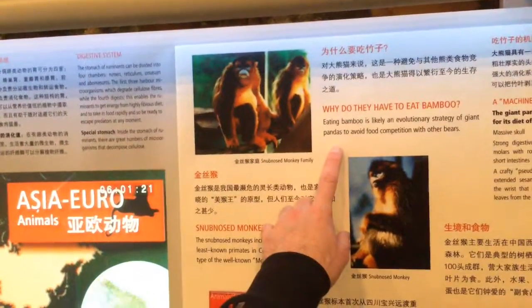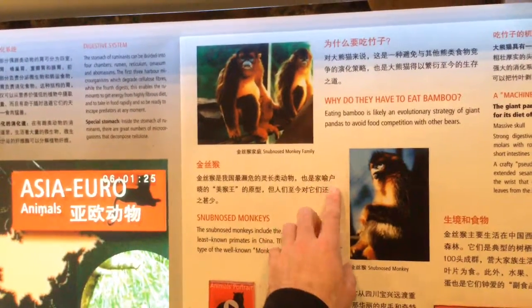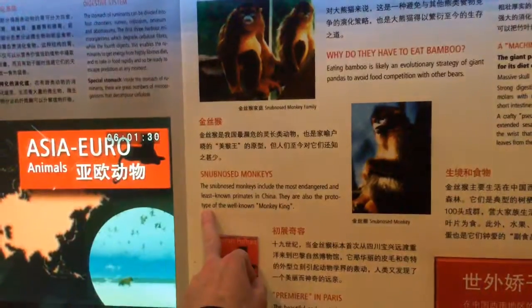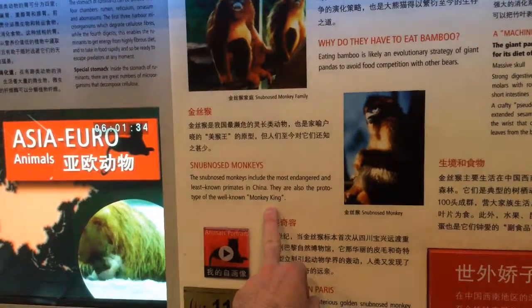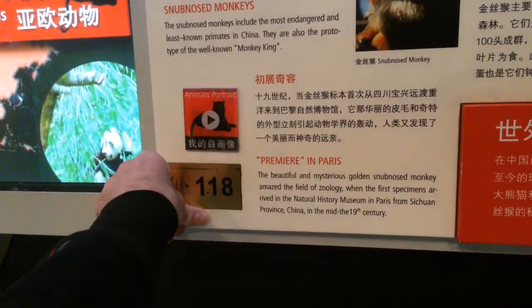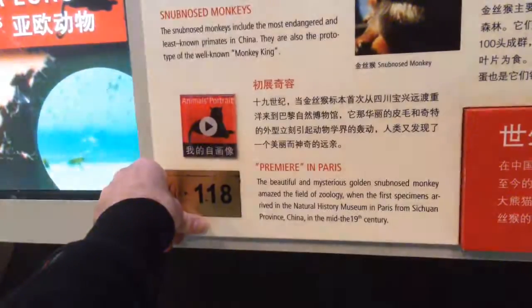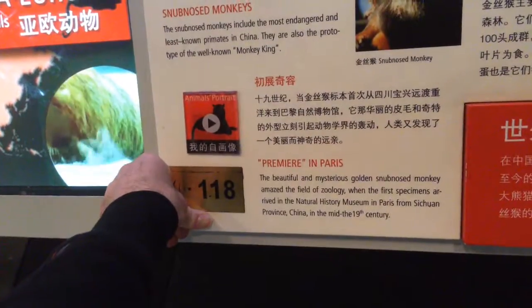Snub-nosed monkeys — they're pretty rare. They had some snub-nosed monkeys at the Beijing Zoo, I think. They're considered the prototype of the well-known Monkey King. One of the first specimens arrived at the Natural History Museum in Paris from Sichuan Province in the 19th century — the beautiful, mysterious golden snub-nosed monkey.